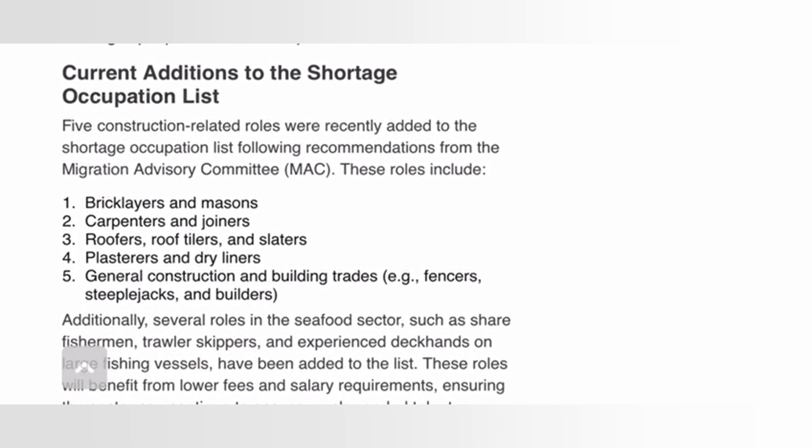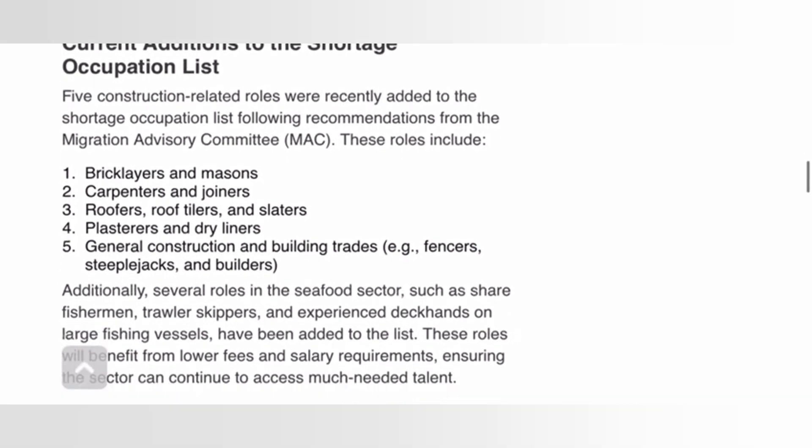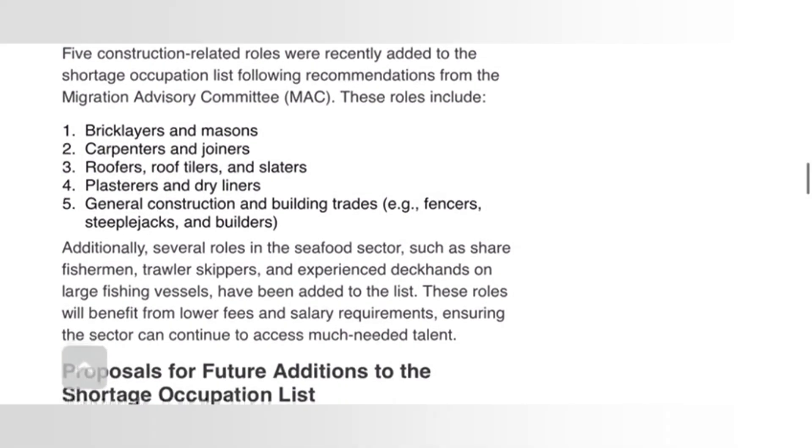Under current additions to the shortage occupation list, five construction-related roles were recently added following recommendations from the Migration Advisory Committee (MAC). These roles include: bricklayers and masons, carpenters and joiners, roofers and roof tilers, slaters, plasterers and dry liners, and general construction and building trades including fencers, steeplejacks, and builders.